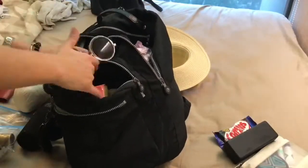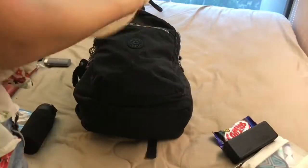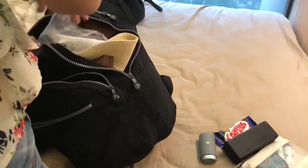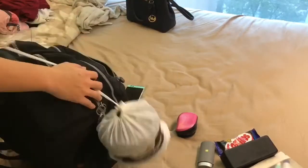Shoes always go at the back of the bag, and equipment and things you want to have handy go at the front. I'm also taking my Polaroid and my hat this time — my hat is always hard to pack.